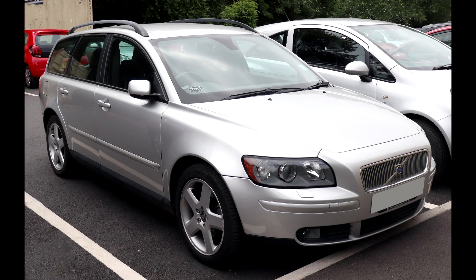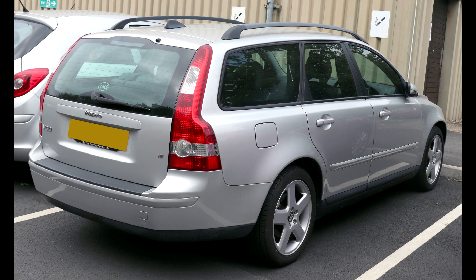Hi everyone, today we'll take a look at the Volvo V50. The information in this video is also applicable to the S40 and C30. This Volvo V50 is the station wagon variant. The V stands for versatility, and the S for sedan.